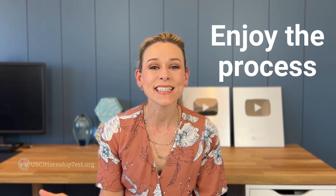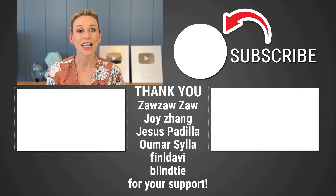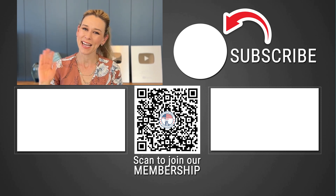Last but not least, enjoy the process. This is a big moment in your life. Don't let the stress ruin it. Good luck to you during your interview and let me know when you pass. Hopefully I'll hear from you soon. Bye!